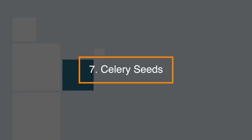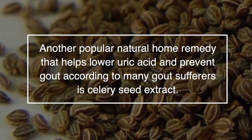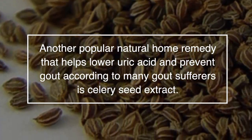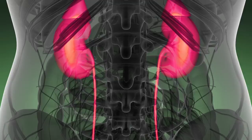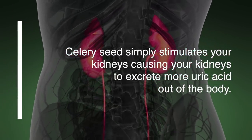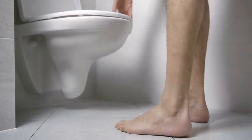7. Celery seeds — another popular natural home remedy that helps lower uric acid and prevent gout, according to many gout sufferers, is celery seed extract. Celery seed simply stimulates your kidneys, causing them to excrete more uric acid out of the body, thus causing you to urinate more.